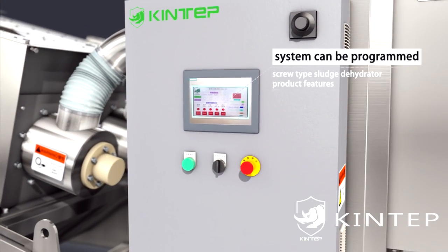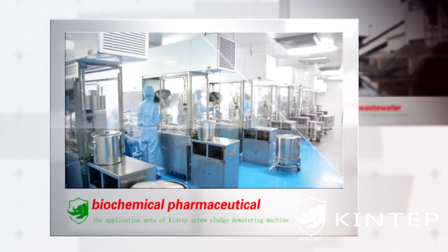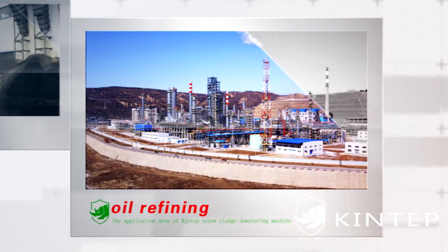No noise. 3. System can be programmed, making operation convenient and accurate. 4. Widely processing range — can be applied to biochemical pharmaceutical,